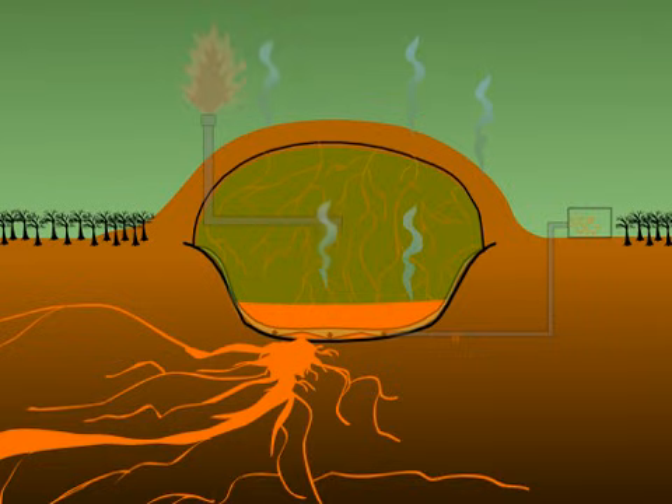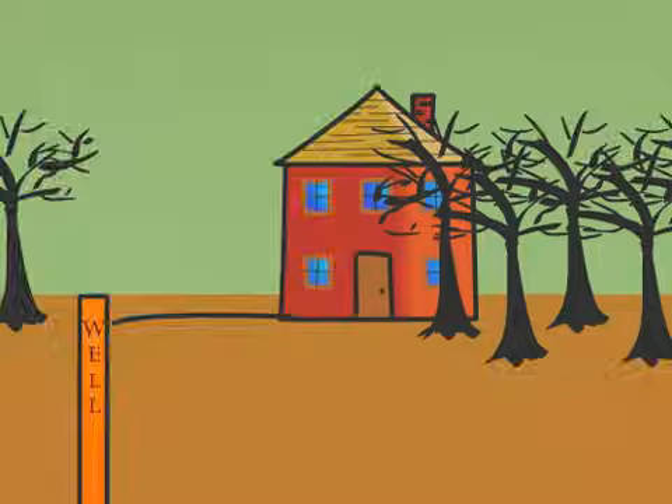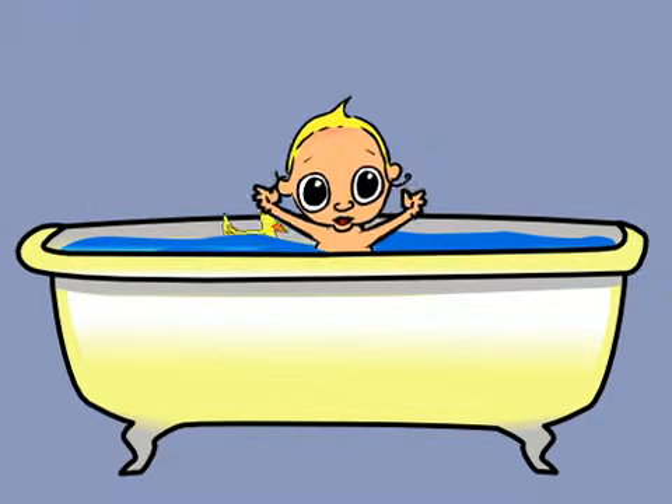How and where the leachate will reach the groundwater is impossible to predict. Hundreds of homes using private wells surround the Southbridge landfill. The next time you take a sip of cool water from the faucet, bathe your kids in the tub, or take that long run in what you hope is healthy fresh air — think about it.